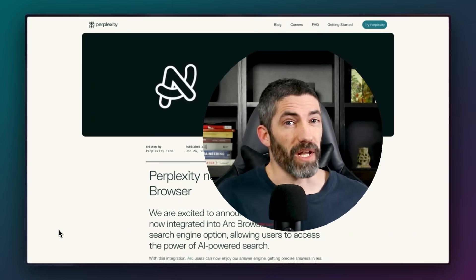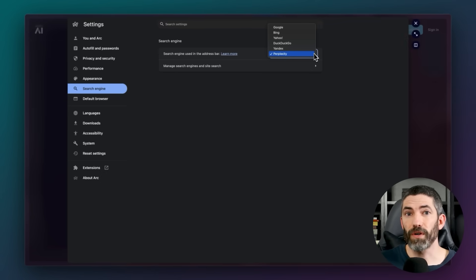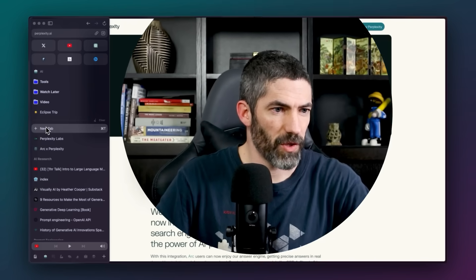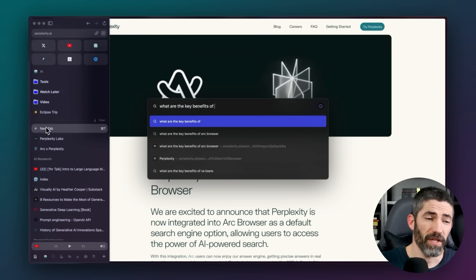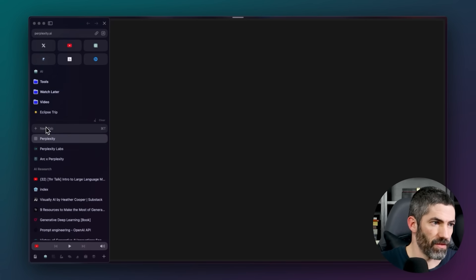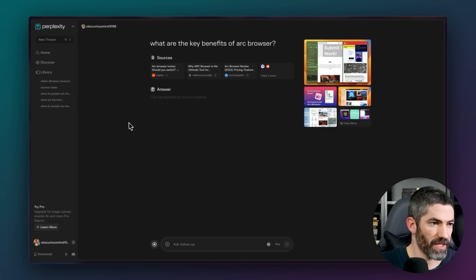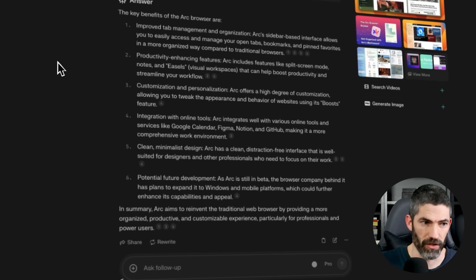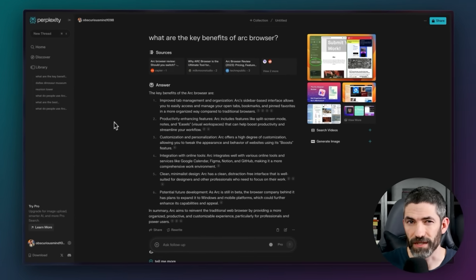Arc also partnered with Perplexity and you can set it as your default search engine, which takes the whole thing to the next level. Perplexity is a much faster way to get from question to answer. I'll type in the search bar: 'What are the key benefits of Arc Browser?' Instead of a list of links to go through, Perplexity searches the internet for you and condenses what it found into a short page, like a personal AI research assistant.